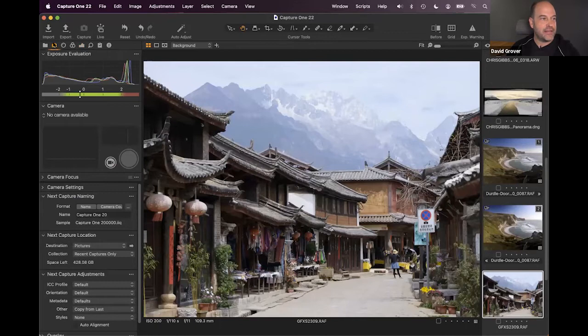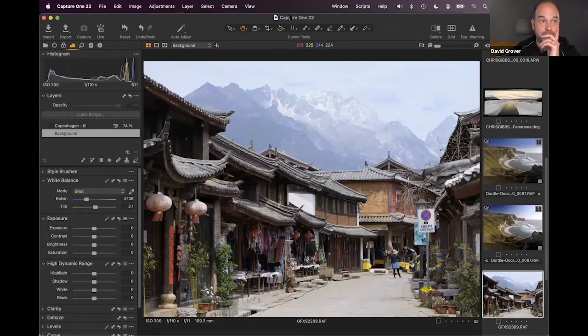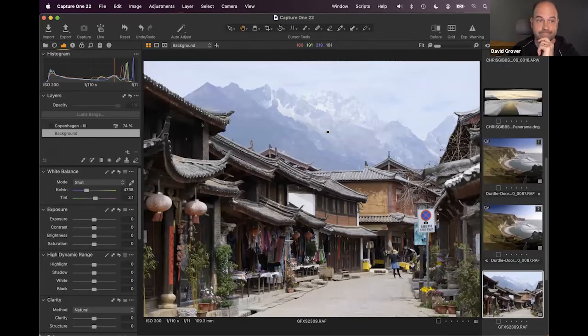Tethered shooting is very useful in studio environments or product shoots — you can control the camera and immediately review files on a large screen instead of a tiny LCD. When shooting tethered, you get a much closer impression of how the final result will look.